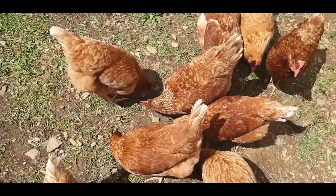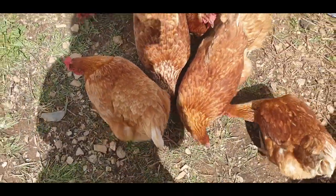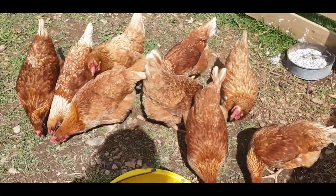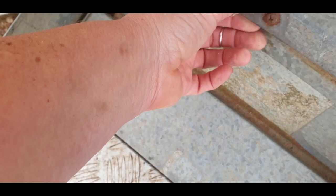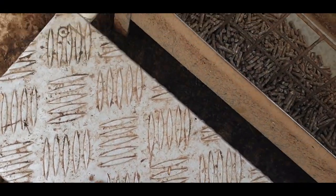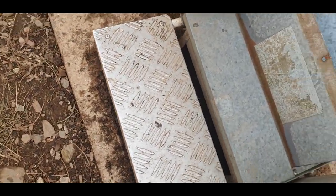I promise I don't starve these chickens — but anyone would think I did, the way they pounce when I bring food in. Funny girls. The feeder does look empty but I promise they still have food in there — it does need topping up, that's for sure.